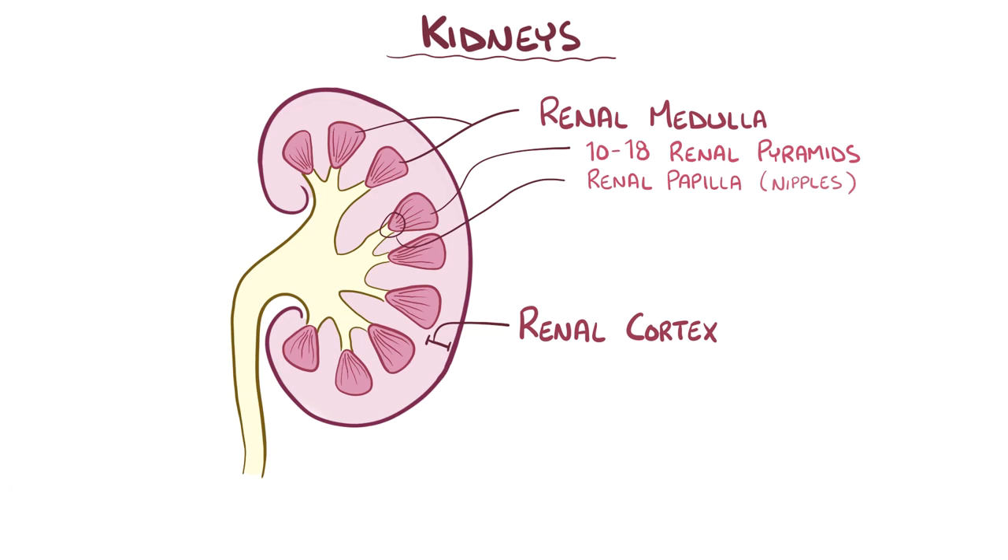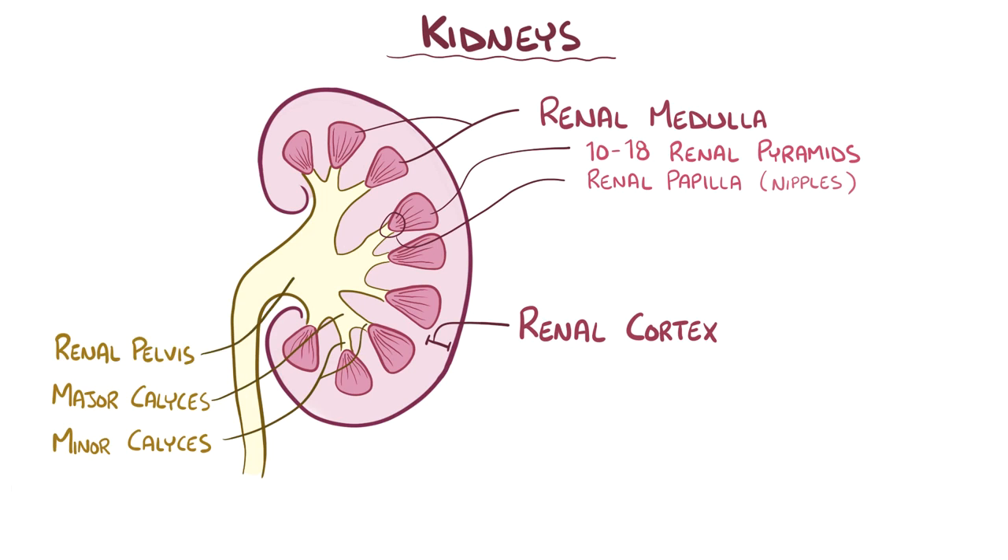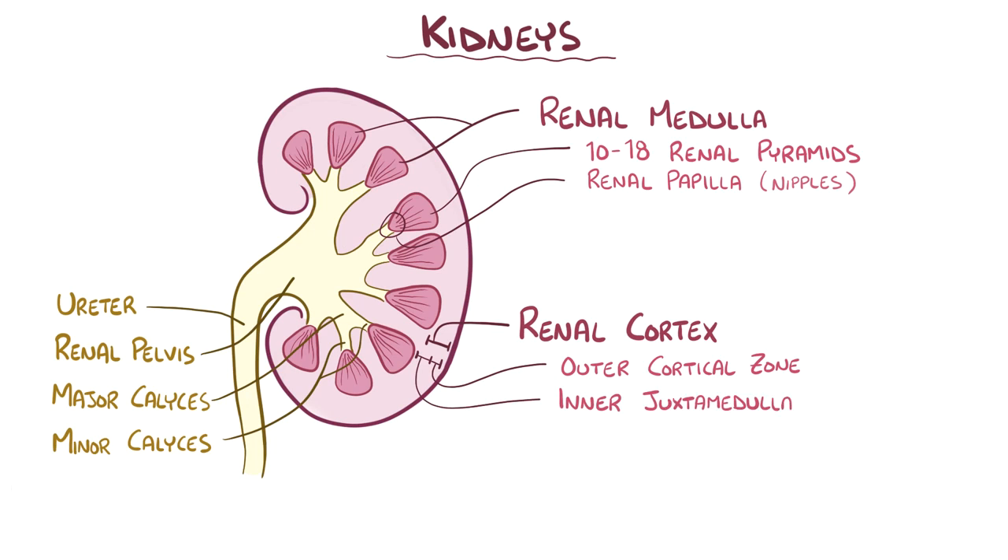The renal papilla project into minor calyces, which join together to form major calyces, which funnel into the renal pelvis. Urine collects in the renal pelvis and then heads out of the kidney through the ureter. The renal cortex can be divided into an outer cortical zone and an inner juxtamedullary zone. There are also sections of the cortex called renal columns, which extend down into the medulla, separating the renal pyramids from each other. Each renal pyramid and the renal cortex above it is called a renal lobe.